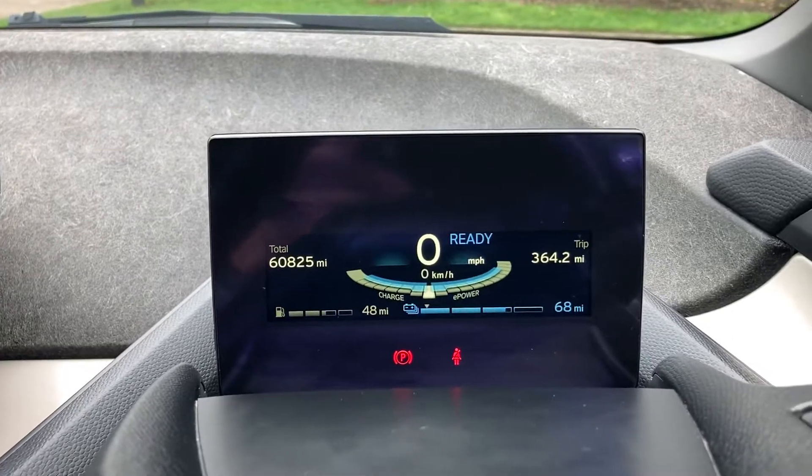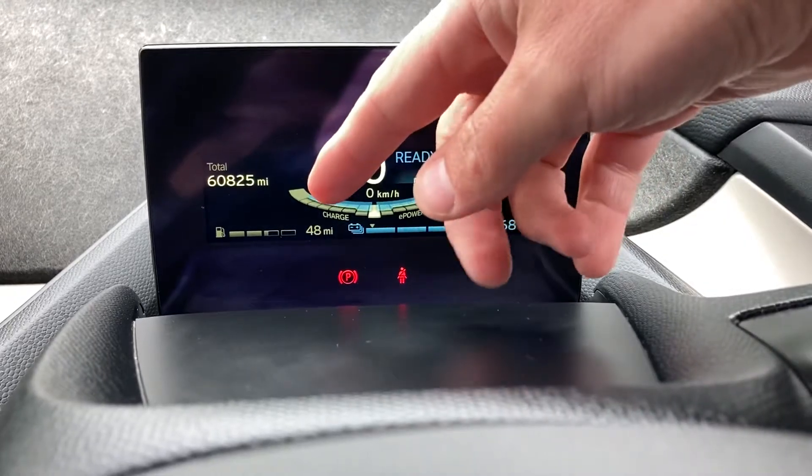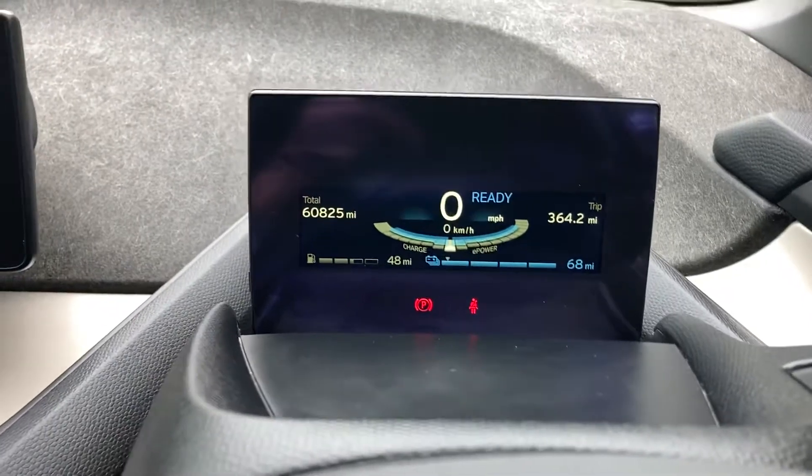It's got 60,000 miles on the clock. It gives you 70 miles on a full charge, and I think it's 60 miles on petrol for the range extender once your battery runs out.